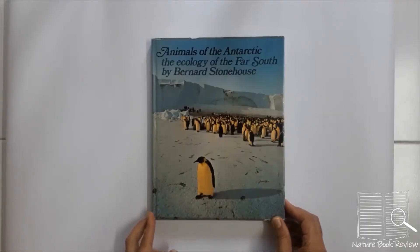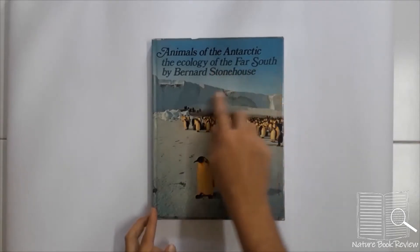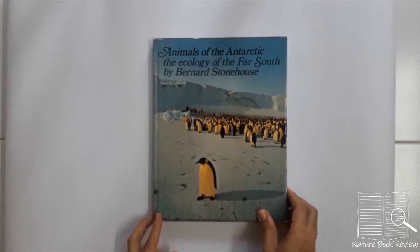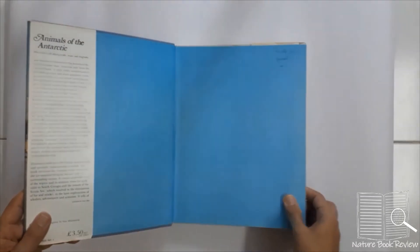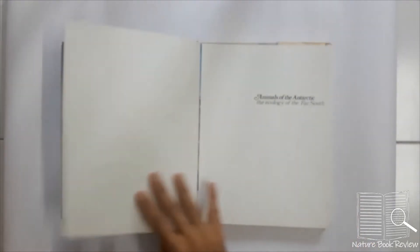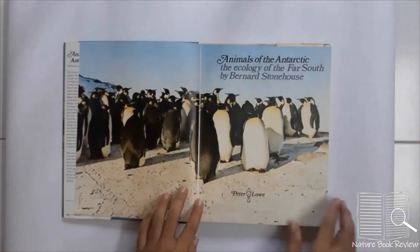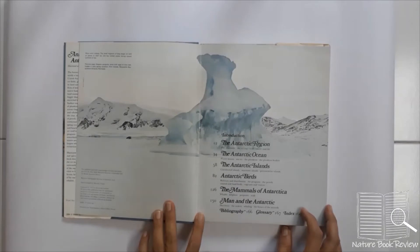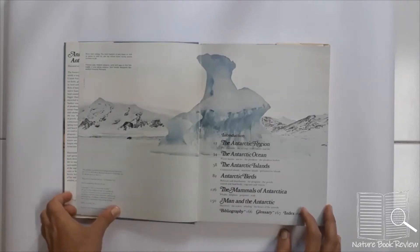The book is titled "Animals of the Antarctic: The Ecology of the Far South" by Bernard Stonehouse. You can see a penguin colony on the cover. It was published by Eurobook Limited in 1972, making it a fairly old book.